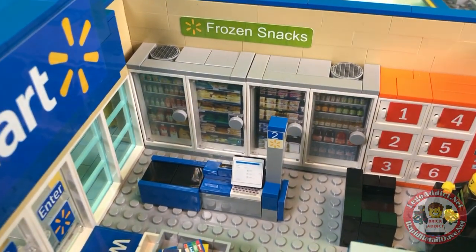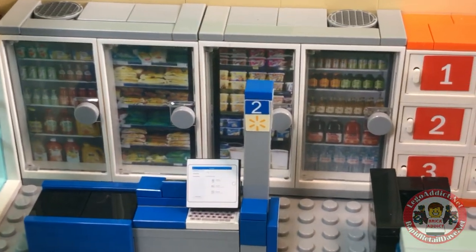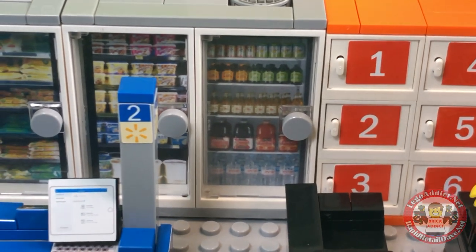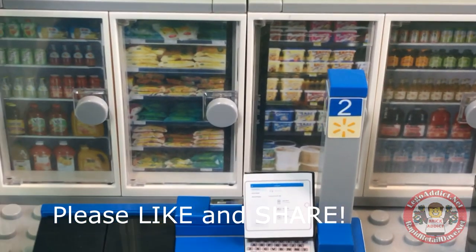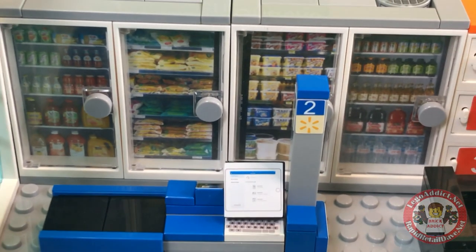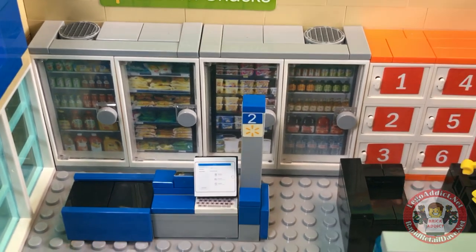Frozen snacks — lots of frozen snacks. I'll go into a little more detail today with this. I see some non-frozen stuff, some water at the bottom right, butter, ice cream, all kinds of stuff. I don't really see a lot of frozen stuff, but it's a pretty cool section nonetheless.